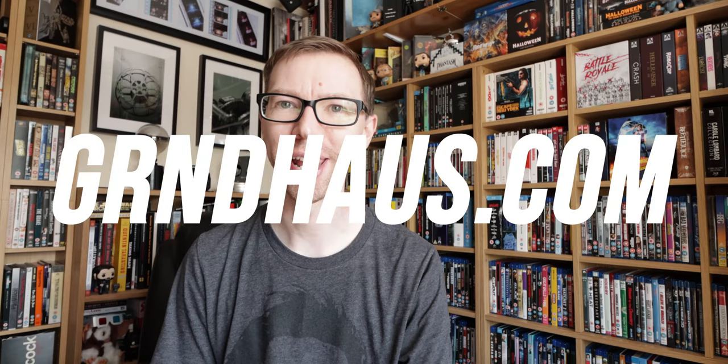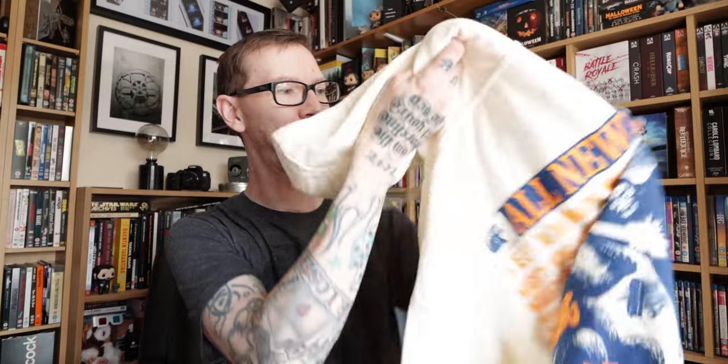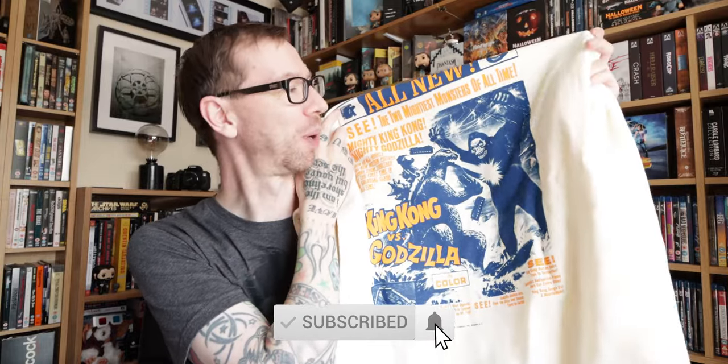We also got a Grindhouse card, a Grindhouse sticker, and a little note from the guys over at Grindhouse. As I mentioned, check out the link in the description — all these items are from Drop Number One and are limited edition, so once they're gone they're gone. Use my discount code and head over to their Instagram or website. Really awesome — I'm loving this King Kong versus Godzilla hoodie. Thanks for watching, grab yourself some cool movie t-shirts and hoodies, and I'll catch you guys on the next one!